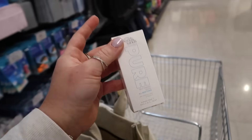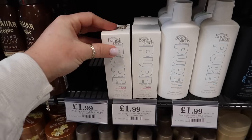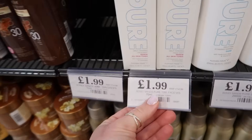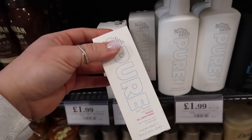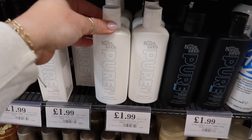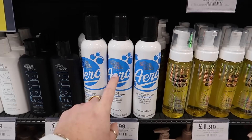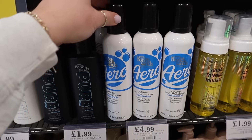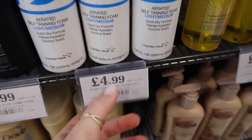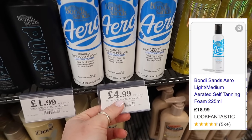There was only one left — get down to your Home Bargains now. Along with that, they've also got a self-tanning face mist, also the same price. They've got the pure self-tan foaming water in dark and ultra dark, and the aerated version which is my favourite — light to medium, RRP £18.99, only £4.99 here. They've also got the Revolution Aqua Tanning Mousse in dark and ultra dark, retails for £9.99, only £1.99 here.